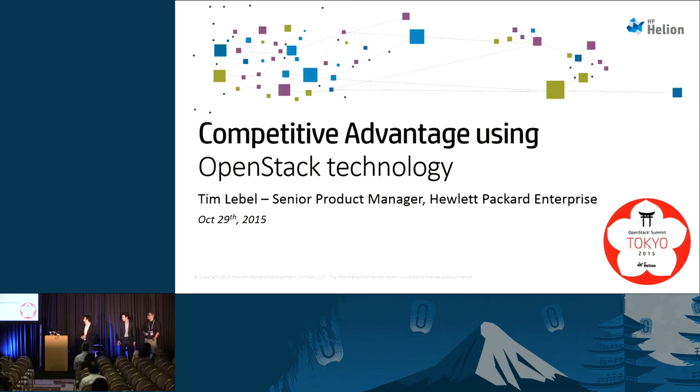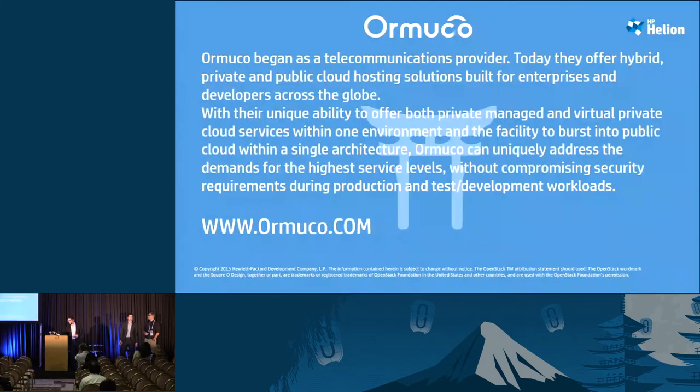Today we're going to be talking about competitive advantage using OpenStack. One of my responsibilities at HP is to work with customers and help those customers articulate what they're doing, bring that information back and help us build better products over time. I brought a couple of customers with me today: Orlando Bader from Ormucco and Kevin Fluth from Intralinks.